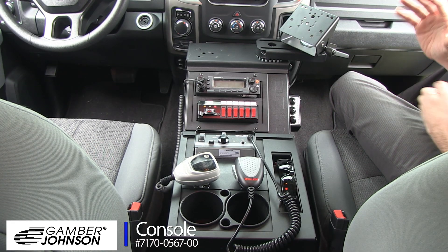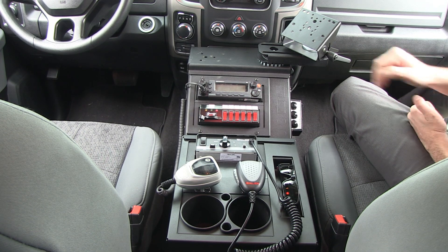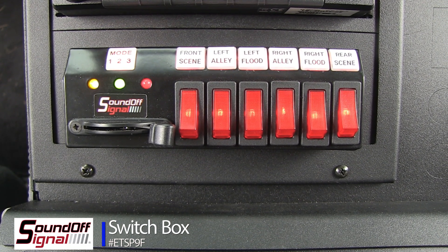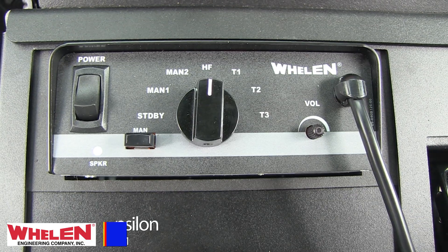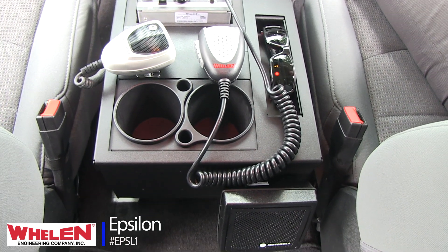On the inside is a Gamber Johnson wide body console, with mounting of a slide arm for the docking station yet to come. There's a Motorola radio and its face plate, a Sound Off Signal switch box for the lighting package and all of the varied scene lighting, with the Whelen Epsilon taking care of a 100-watt siren, cup holders, speaker, and a perfect little cubby for sunglasses.